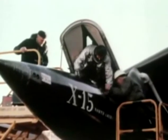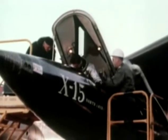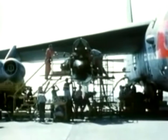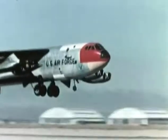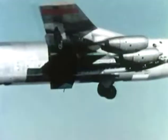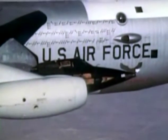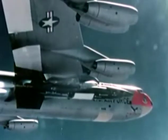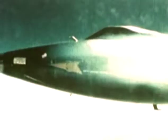A flight began with the pilot climbing into the X-15 attached under the wing of the B-52 on the ramp. The B-52 then taxied out and took off, slowly climbing to 45,000 feet, heading for the northeastern corner of Nevada. Once there, the B-52 turned back toward Edwards and launched the X-15.